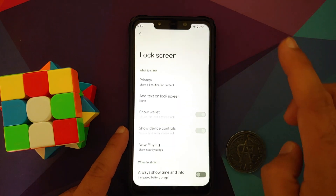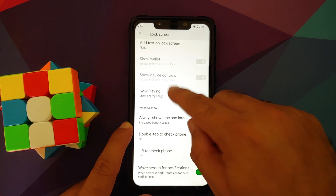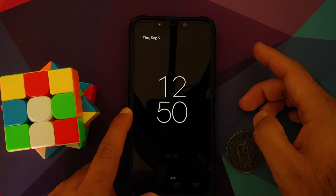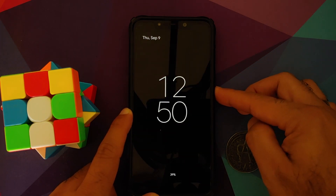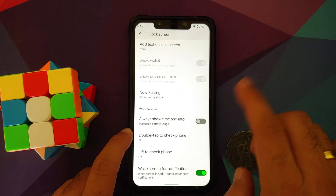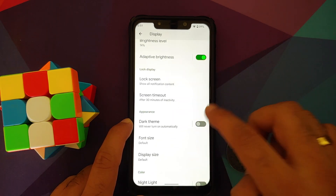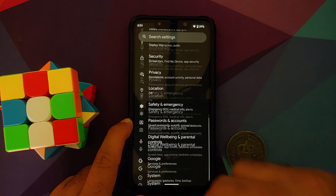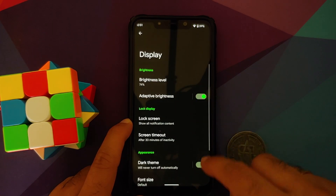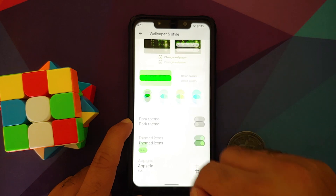Do not enable Now Playing as it may cause audio lag issues. Always-On Display surprisingly works without any issues — you can see AOD working with a nice animation. Double-tap to wake is broken, as is Lift to Check Phone. Dark theme is present and works well — everything looks great with dark theme enabled.